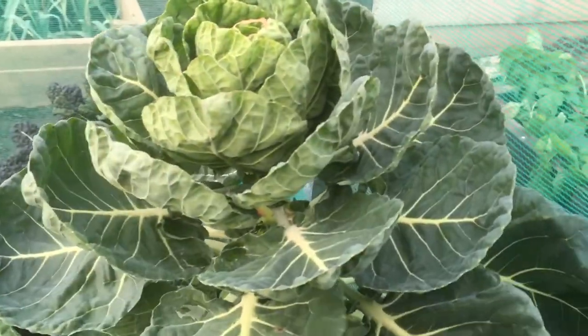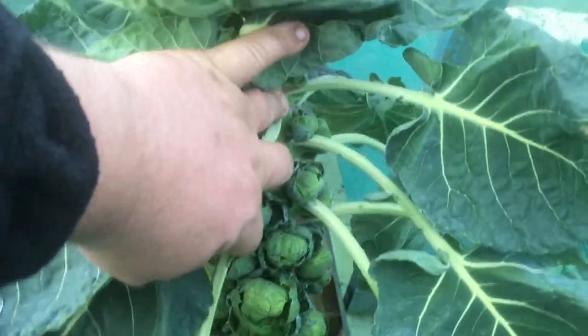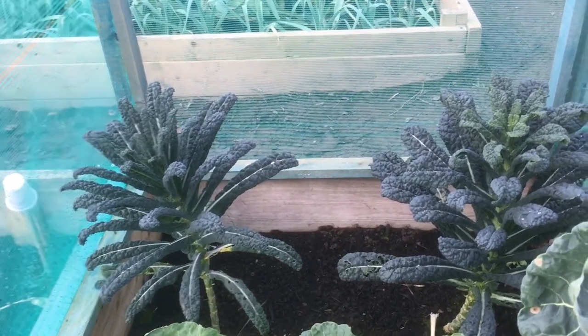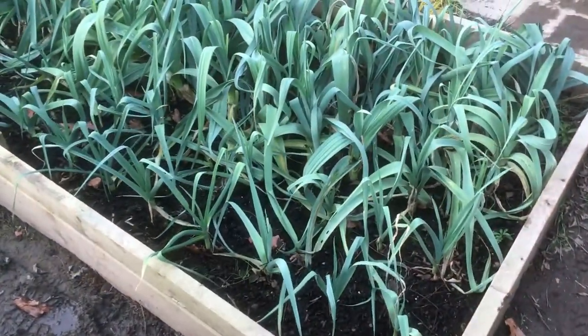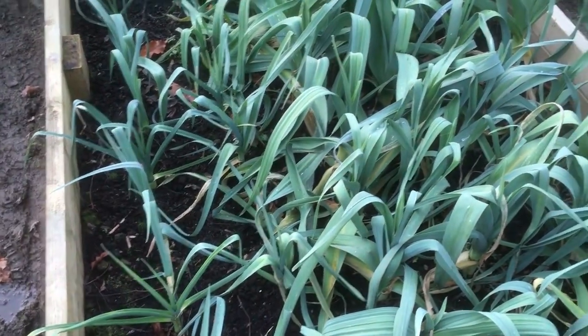My sprouts — I'm happy with my sprouts. I've never really grown sprouts properly before. They've been chewed a bit on the outside, but inside they're absolutely fine — lovely. I'll be taking some more of them. The black kale — tuscan kale, I can't even say it — black kale anyway. Leeks — fine, doing well, no problems. Some about an inch and a half, two inch. Some a good inch.